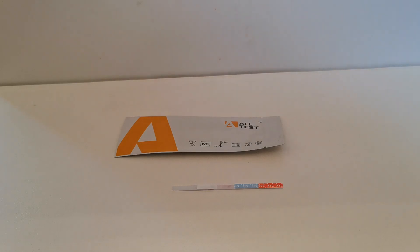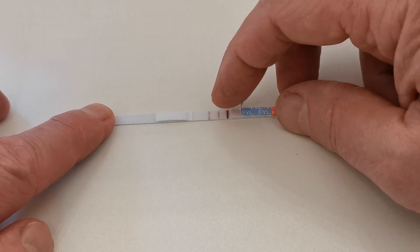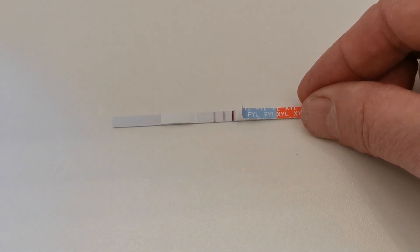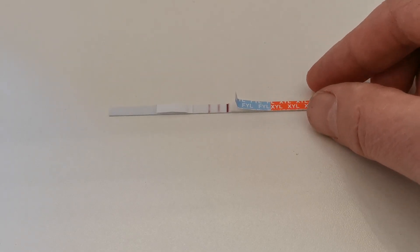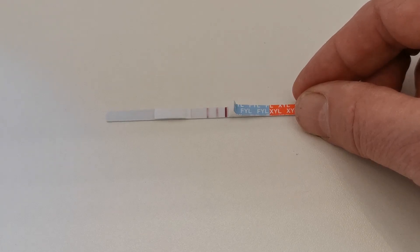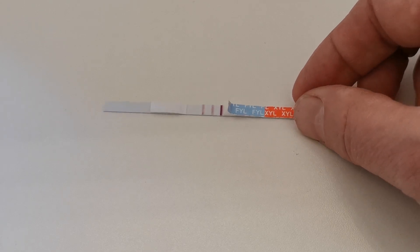Let's leave this now to run and then we will show you how to interpret the results at the correct read time for this test. This test strip has now been running for 5 minutes. The read time is between 5 minutes and maximum 10 minutes, so around 5 to 8 minutes. There is the control line at the top aspect of the narrow section, the central section of this test strip. Then we've got two test lines. The one nearest the control line is the xylazine test and the one nearest the dip end is the fentanyl — both of which are clearly negative for this test strip. That's how you interpret your results.